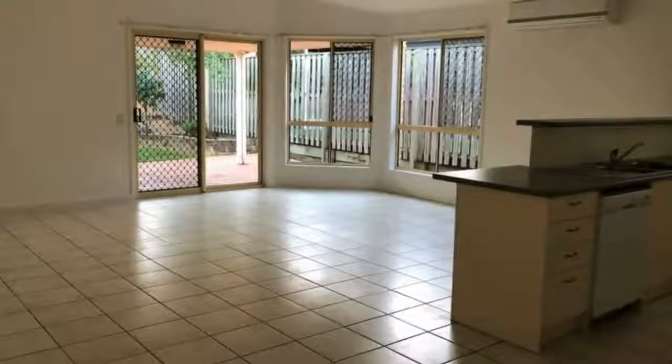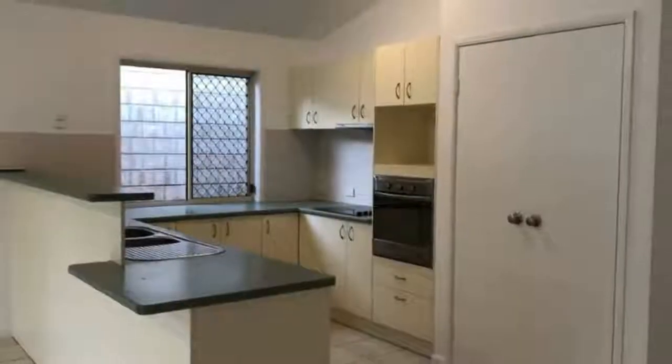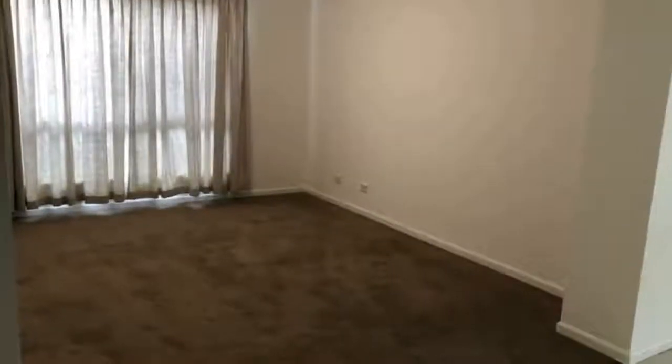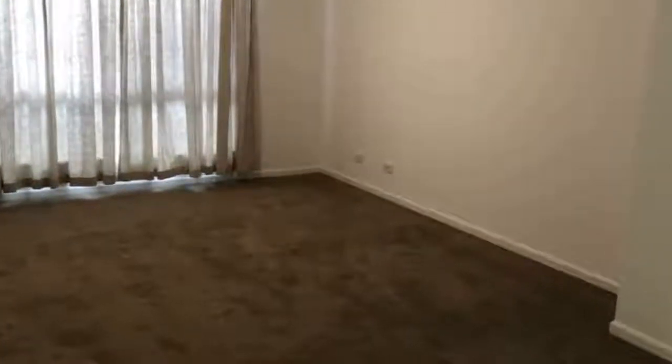Offering new paint, new carpet, new window coverings, formal carpeted lounge plus large open plan tiled living area with air conditioner, large kitchen with loads of storage, all electric.